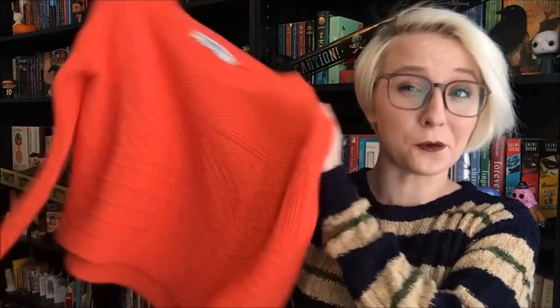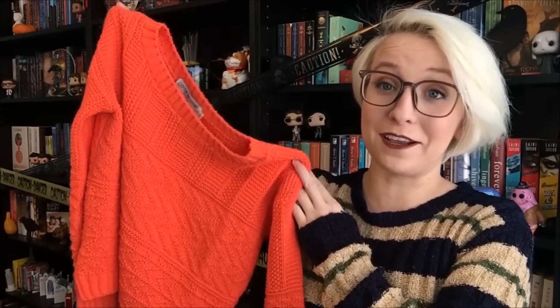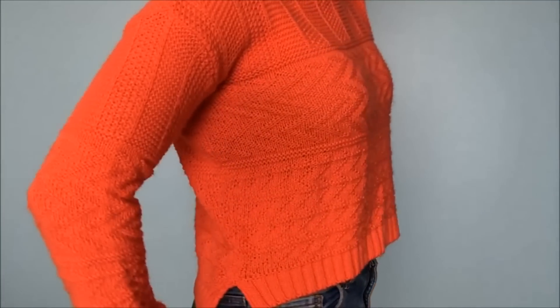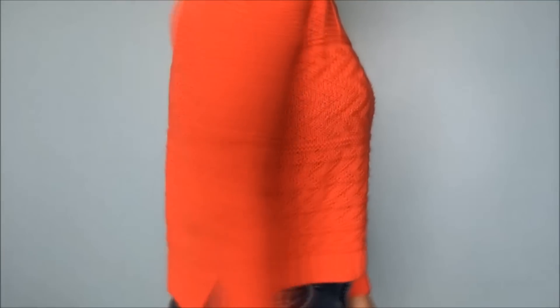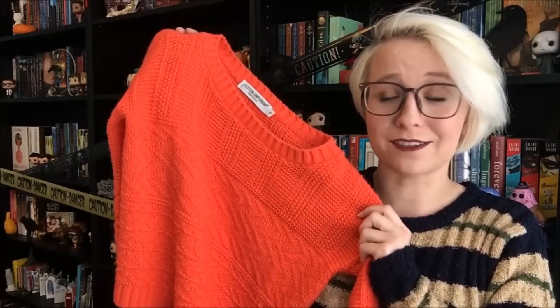Another item that has already appeared in a video is this orange sweater. I wore it in my TBR and wrap-up videos at the beginning of the month and got so many comments about it. My favorite thing about this sweater besides the color — which is very autumnal — is the changing patterns up and down it, which is a really nice detail that makes it a little extra special. Plus this sweater is cropped and hits right at the top of my high-waisted pants, which is almost all I wear. I feel like it's harder to find cropped sweaters and so I'm very grateful for this one.